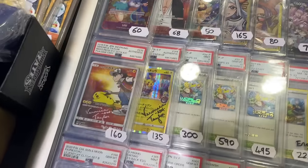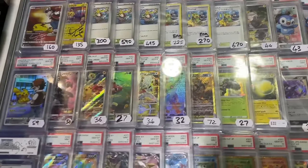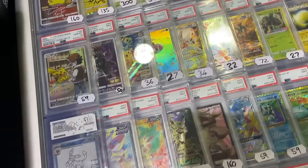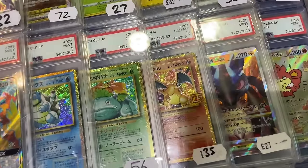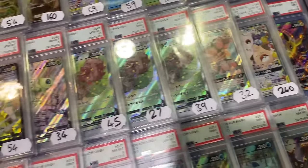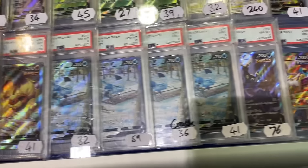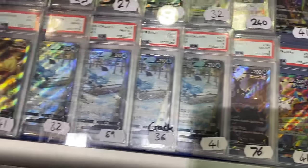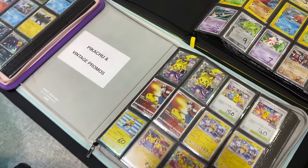We've got signed Pikachus by Veronica Taylor, One Piece all-odds world promos from London and Yokohama, an array of ARs, rainbows, gold full arts from XY/GX, the tie 25th anniversary classic collection Japanese, EE Heroes all odds, and the Umbreon from Evolving Skies. Over here we also have our binder selection to show you today.